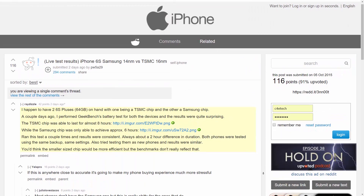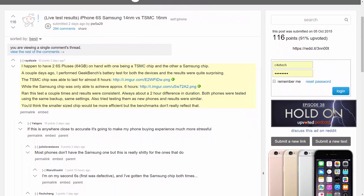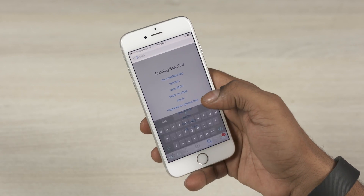A Reddit user who has two 6s Pluses did a Geekbench comparison only to find battery life almost 25% better on the 6s Plus with the TSMC chip inside. I got curious and decided to find out which chip my 6s has — I just got my 6s yesterday. Sadly, I have a Samsung chip here. So here's how you find out which chip you have.